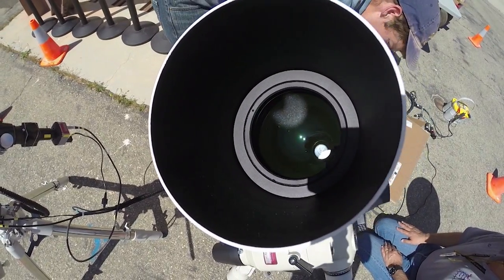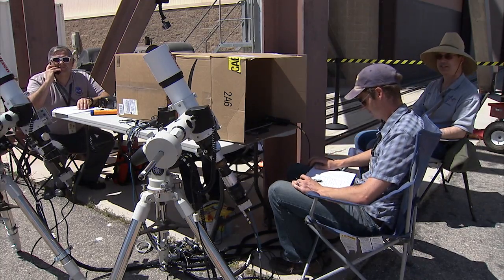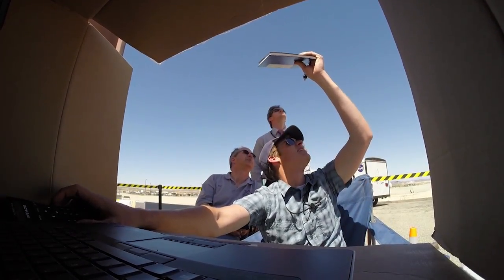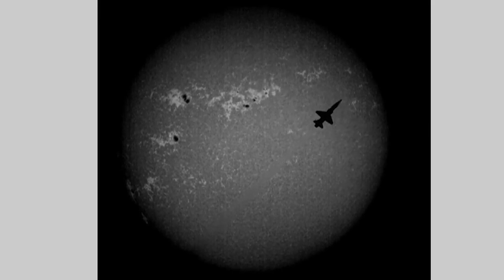We also work on what they call Schlieren imaging techniques. That is when they use the sun as a background in order to detect the picture of an airplane and try to see the wave, the sonic boom, clearly against the sun's image — they call it Schlieren imaging.